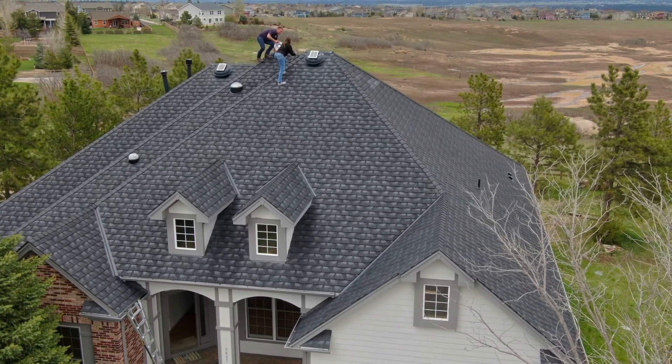Hello sir, what's your name? Mike. We're out here — where are we at? Castle Rock, Colorado. And you have a beautiful Euroshield roof on your house.